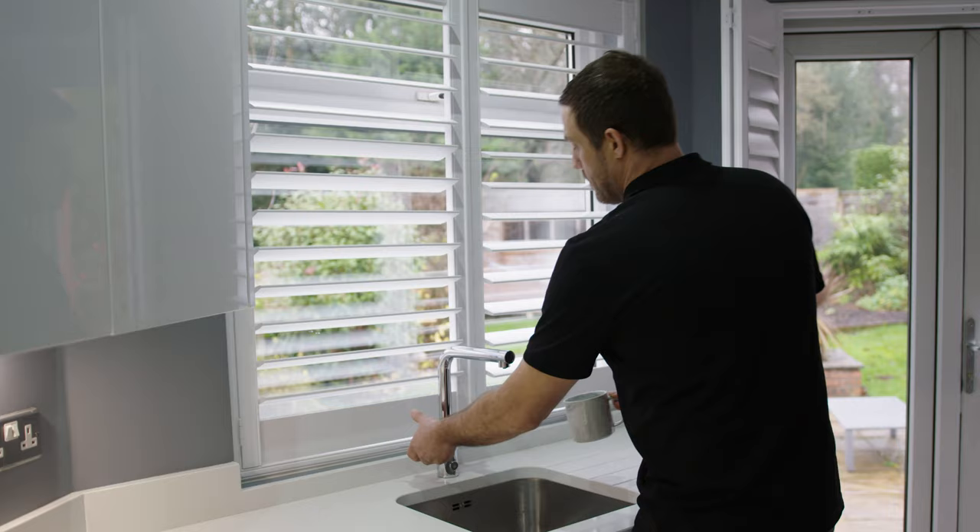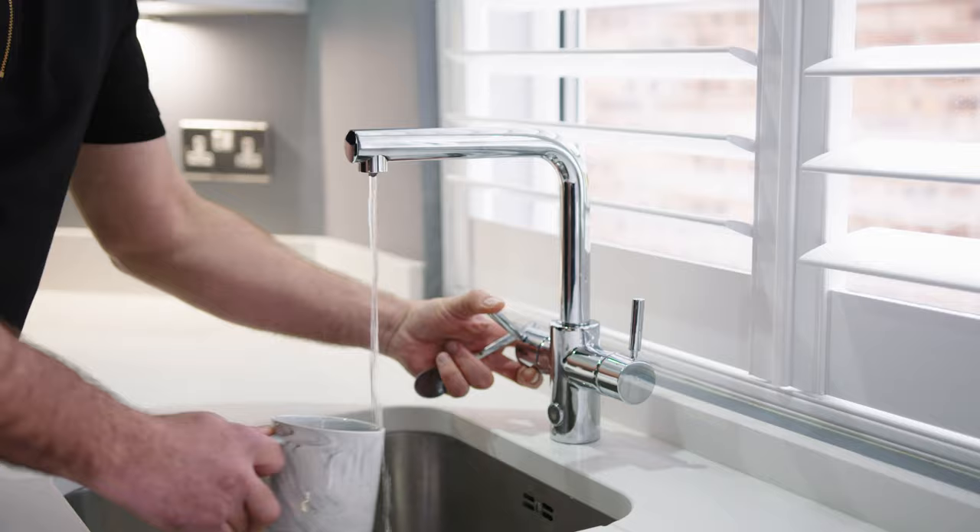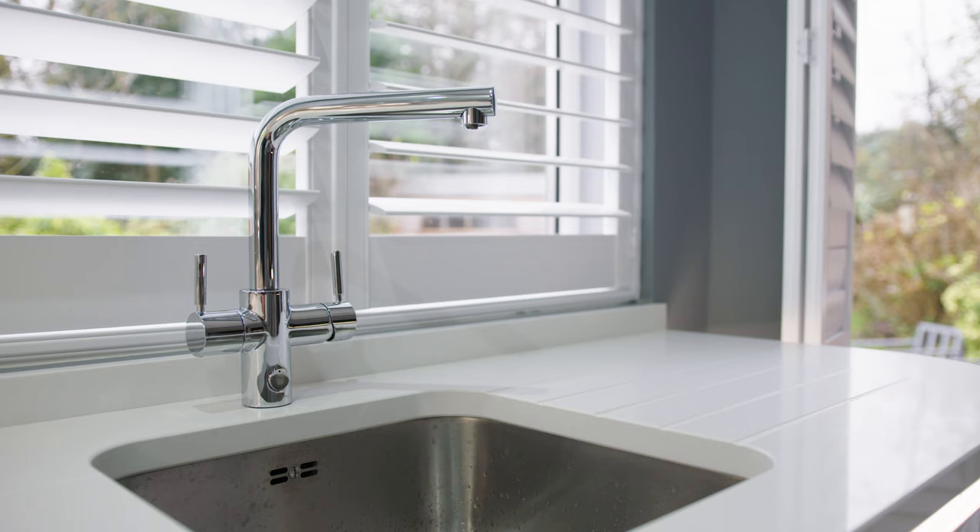One of the best features in the kitchen is the hot tap. When I'm rushing in the morning to get on set at work I used to have to boil the kettle, but with the hot tap I just put my coffee in, put the hot water in, and I'm off.